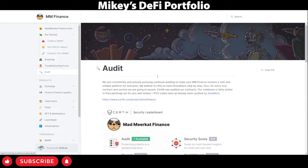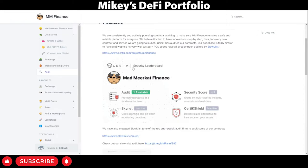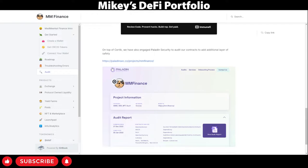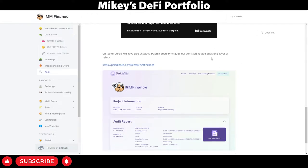Let's have a look at the audits. Here we have an audit by CertiK, a very trustworthy security company for crypto projects. In addition to this, we also have an audit by Paladin, another very trustworthy company for crypto projects. So having two audits is a very good sign. I'm very happy to see that.